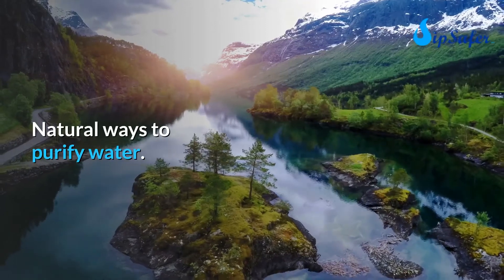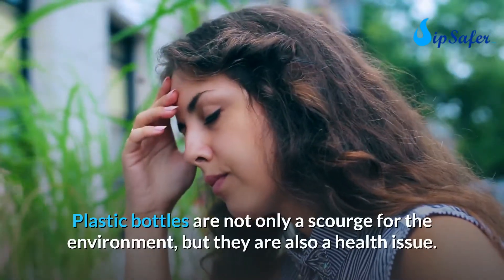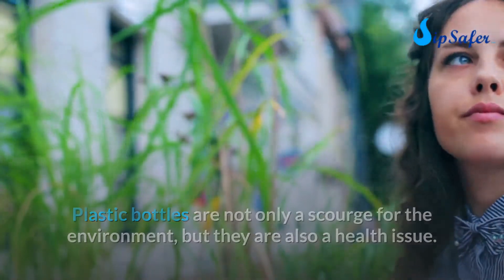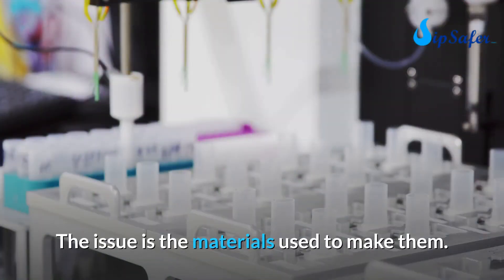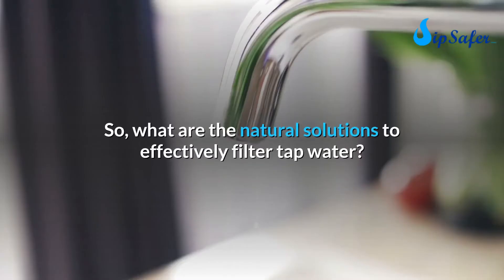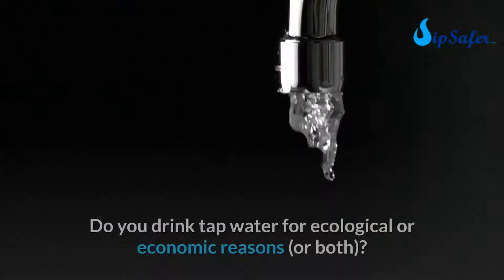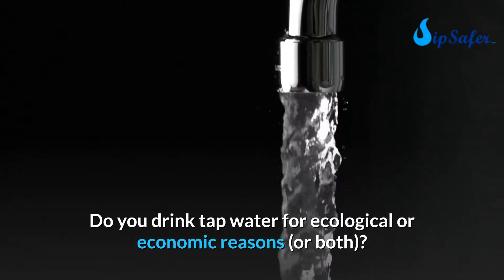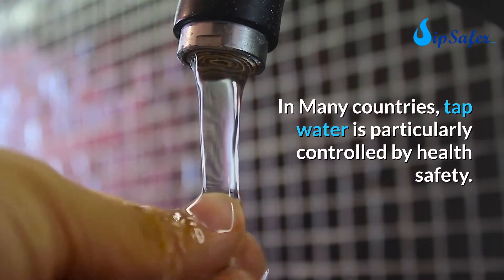Natural ways to purify water. Plastic bottles are not only a scourge for the environment but they are also a health issue due to the materials used to make them. So what are the natural solutions to effectively filter tap water? Do you drink tap water for ecological or economic reasons, or both?